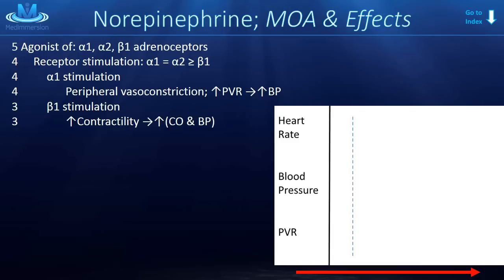Now on to the mechanism of action. Norepinephrine is an agonist of the alpha 1, alpha 2, and beta 1 adrenoceptors, and it is more of a stimulant for the alpha receptors than for beta 1. Physiologically, that makes norepinephrine a great pressor drug. Let's break down the effects of all three: alpha 1, alpha 2, and beta 1.